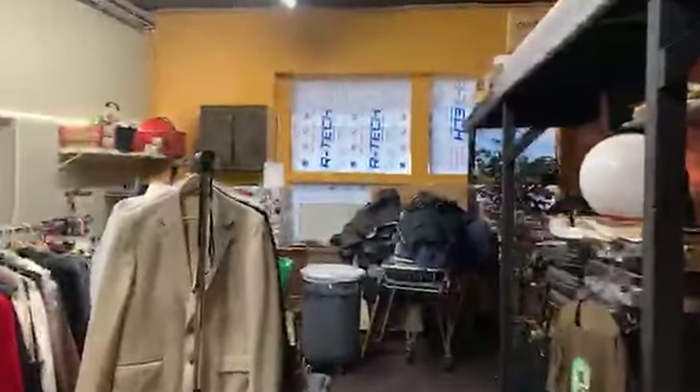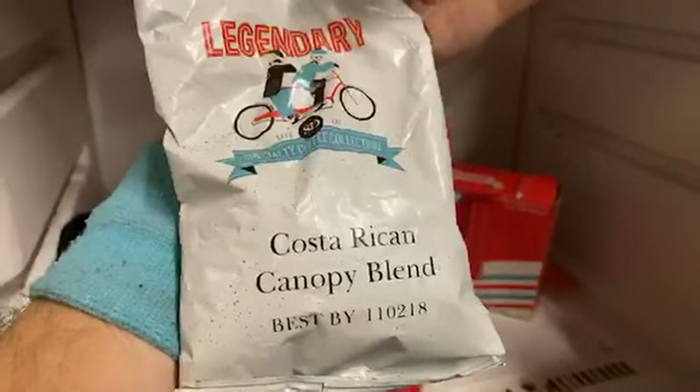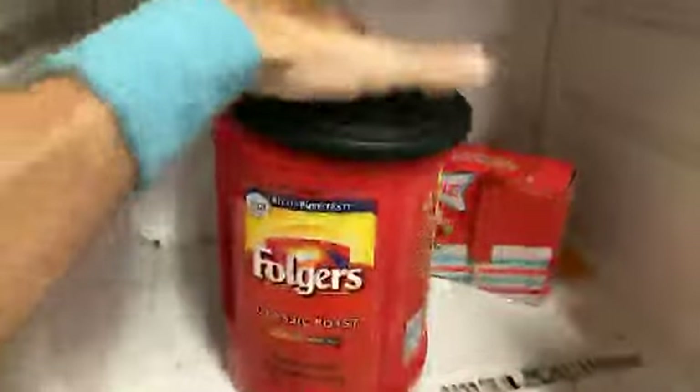We're going to walk through this door. We're now in this room here. This room is going to be the studio's little kitchenette area and we're also going to keep some extra props in here. Here's our refrigerator — let's just see what's in the freezer, shall we? There's ice cream. Folgers coffee. Inside the Folgers coffee is actually bags of legendary Costa Rican Canopy blend, best by 11-02-18. So if you want the world's finest coffee from two years ago, come see me.